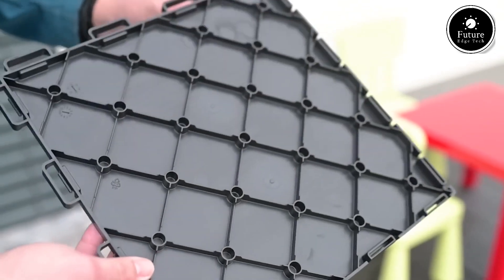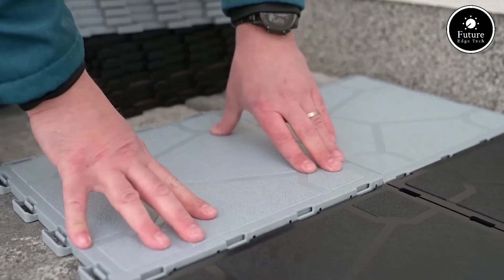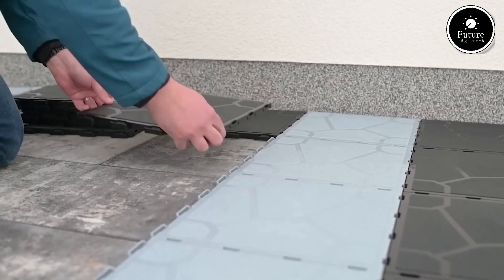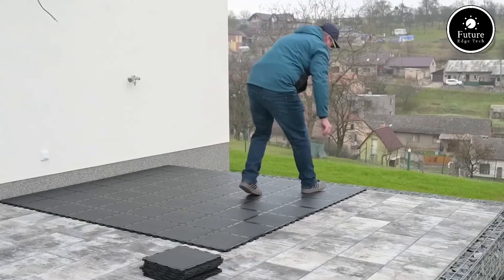Designed for quick and simple installation, FATRA STEP can be easily applied to various stair surfaces including concrete, wood, and metal. The material is also easy to clean and maintain, requiring minimal effort to keep it in top condition over time.